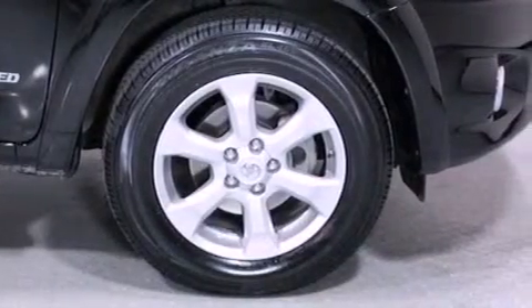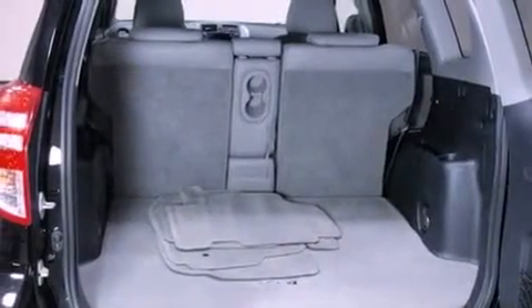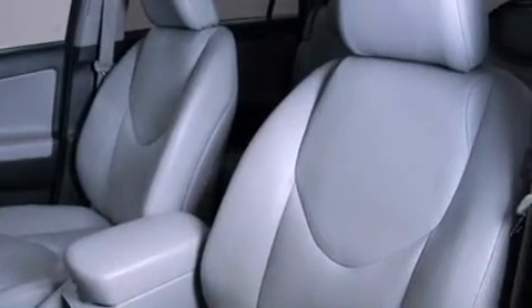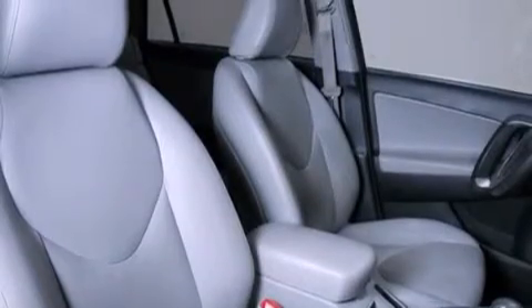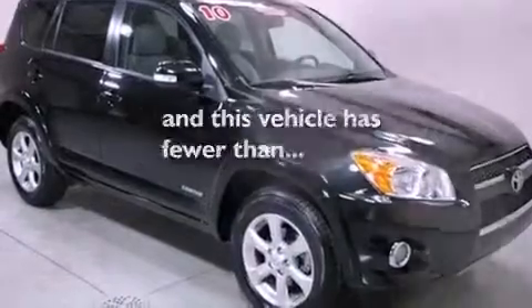Air conditioning, cruise control, steering wheel mounted stereo controls, a leather wrapped steering wheel, a rear spoiler, an engine immobilizer theft deterrent system, a passenger side vanity mirror, an anti-lock braking system, heated side view mirrors, and this vehicle has less than 39,000 miles.